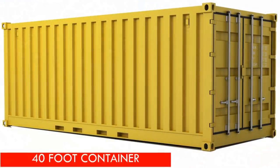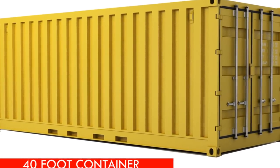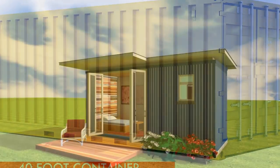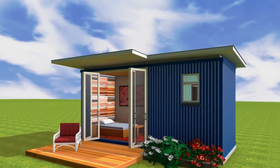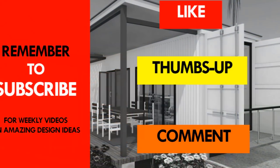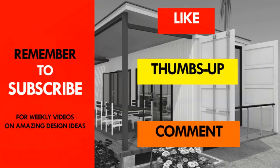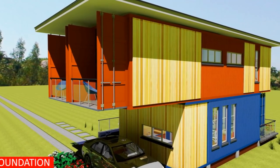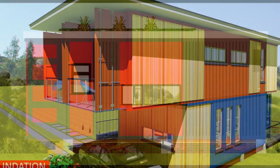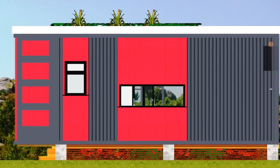Did you find our analysis exhaustive enough to enable you to purchase a shipping container for your dream house? If you feel we've left anything out, feel free to add it in the comments below. If you liked the video, give it a thumbs up and feel free to share it. Remember to subscribe to our YouTube channel for our weekly videos on amazing design ideas from shipping containers. Bye for now and see you in the next video.